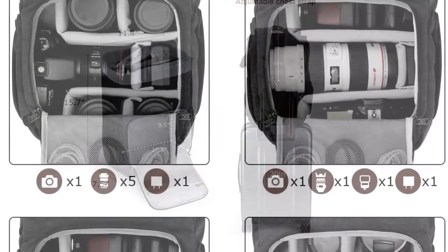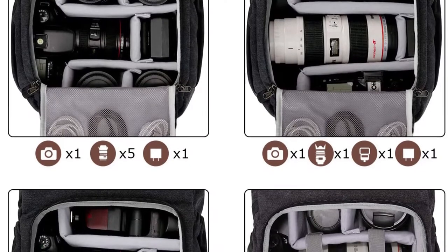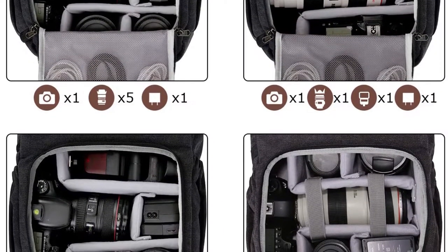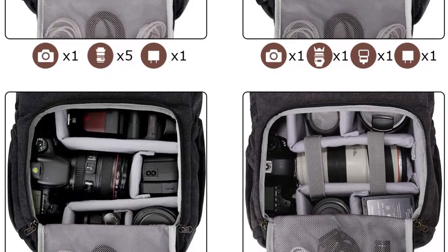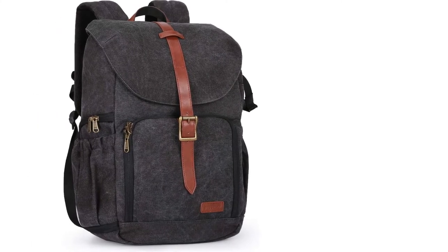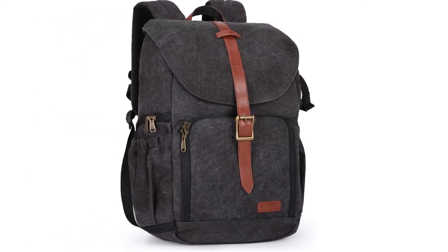It's nice that you can access all your gear without having to take the whole bag off, and it has plenty of padding to keep your gear safe from drops. Overall, we are impressed with this product and recommend it to anyone who wants to carry their camera with them on the go. The backpack is designed to hold your DSLR camera, lens, and flash.